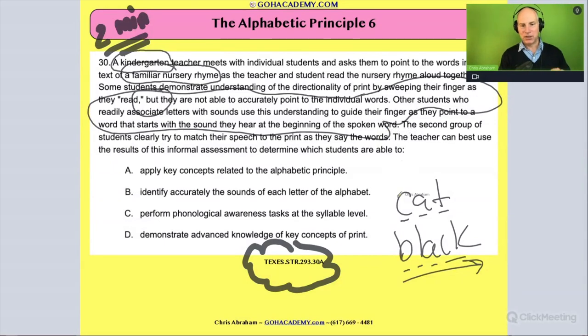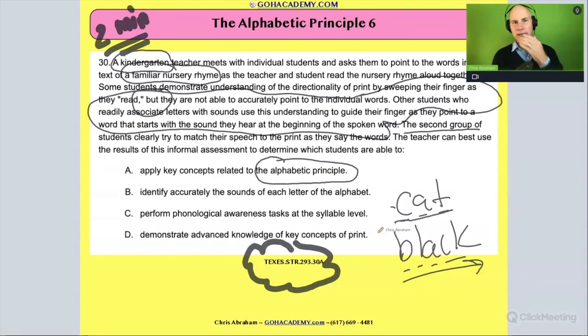Whereas the second group is going to the words — they're matching up with the words, their fingers touching the words as they say the sound. The second group of students clearly tries to match their speech to the print as they say the word. The teacher can best use the results of this informal assessment to determine which students are demonstrating the alphabetical principle — taking the text and matching it up with the sound — versus those who are skipping over it, not showing that they know how to line up letters with sounds. Those students need more time to decode basic phonetically regular words using the alphabetical principle.